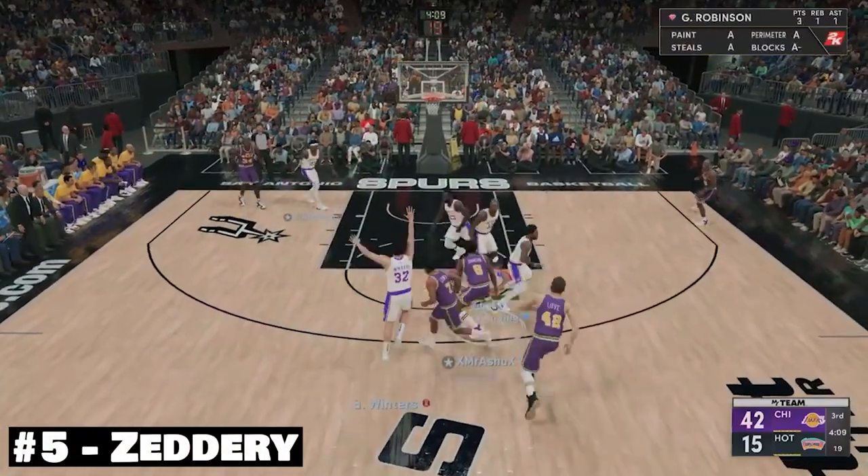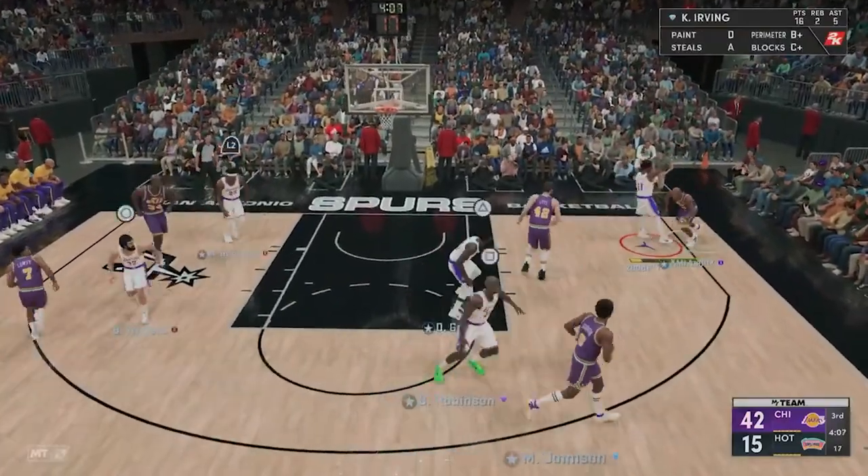At number 5, back-to-back Zetteri plays. We have a fantastic snatch block on Ray Allen here.